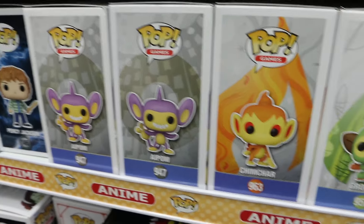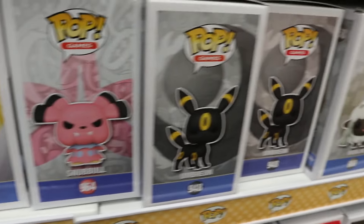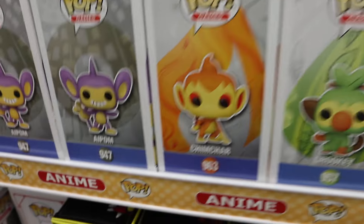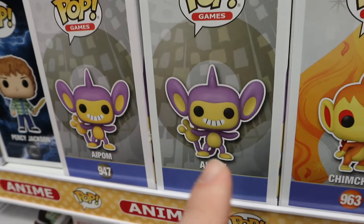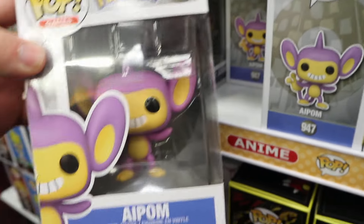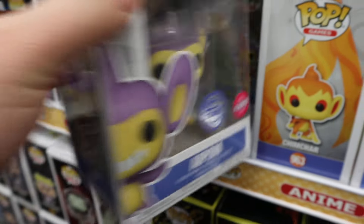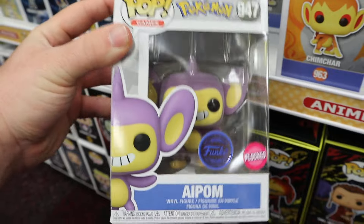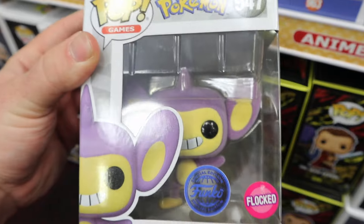Right here we have the Pokemon section, with Chimchar, Grookey, Luxray, Snubble, Umbreon, and Wooloo. I feel like Wooloo, Chimchar, and Snubble are some new Pops I haven't seen here since earlier this year. I'm not sure if this is the common or the exclusive - there's a different box art design, so I think it's one of each. This one is the regular version with no sticker, and this one is actually the Flocked Exclusive, normally exclusive to Chalice Collectibles. I really like the way the purple looks on the flocking.